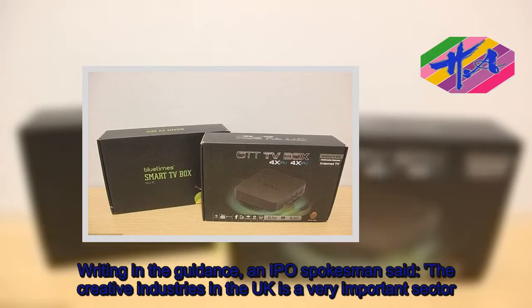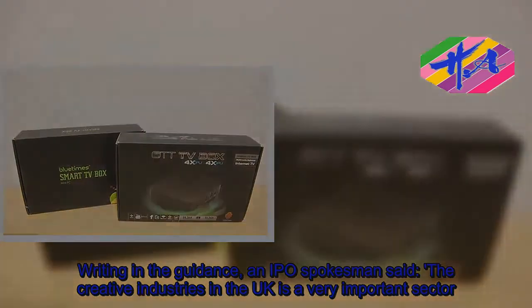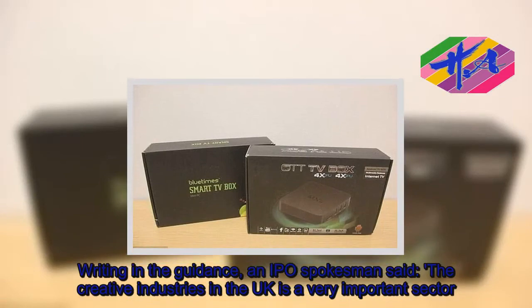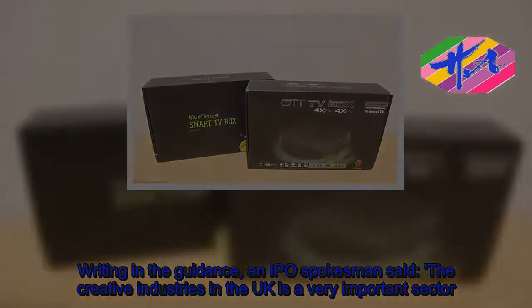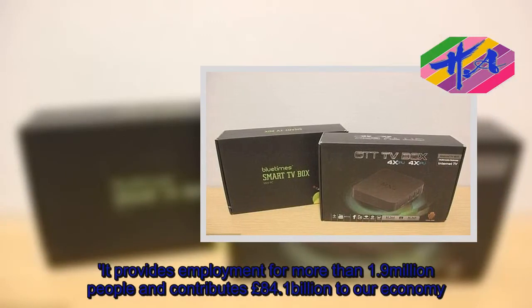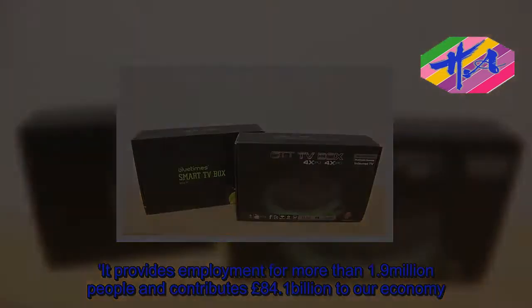Writing in the guidance, an IPO spokesman said the creative industries in the UK is a very important sector. It provides employment for more than 1.9 million people and contributes £84.1 billion to our economy.